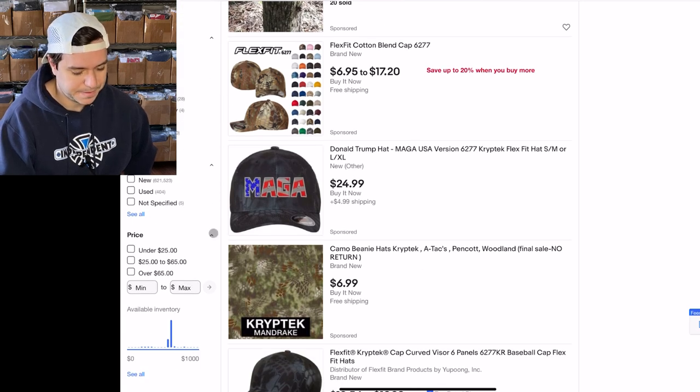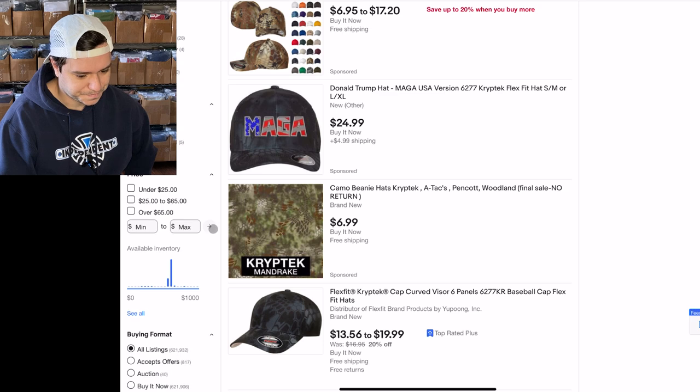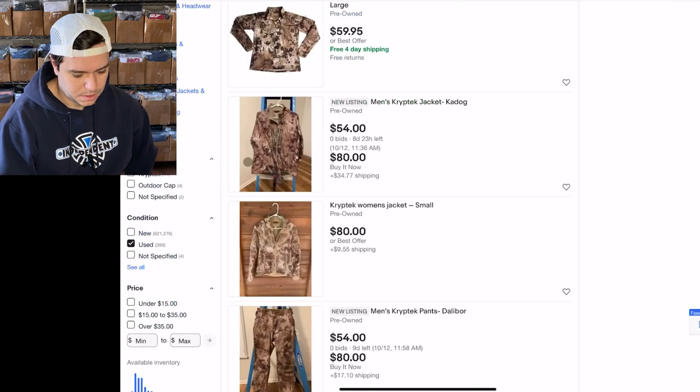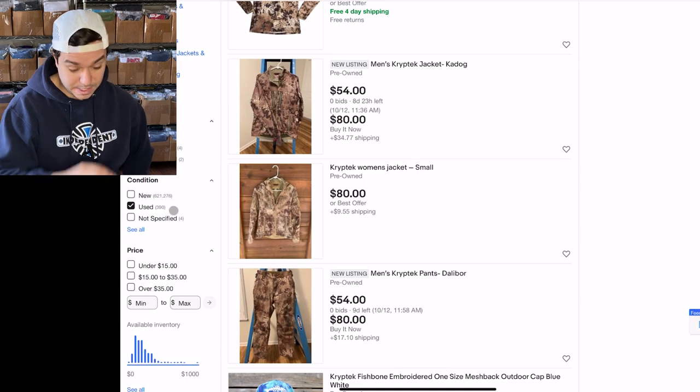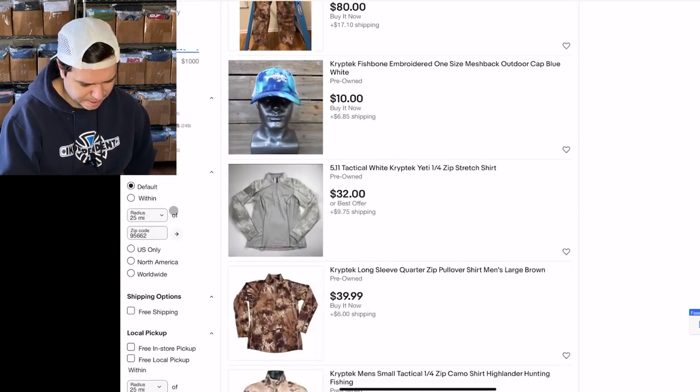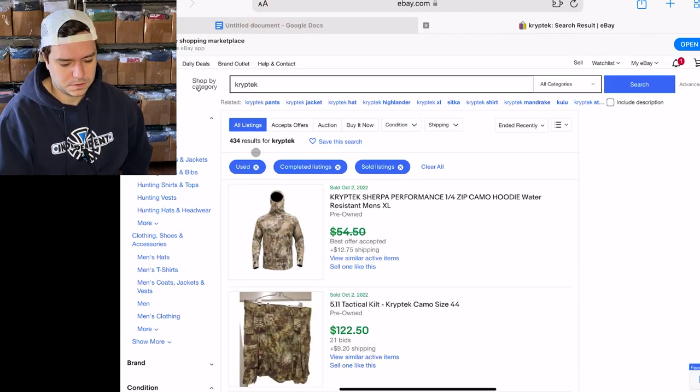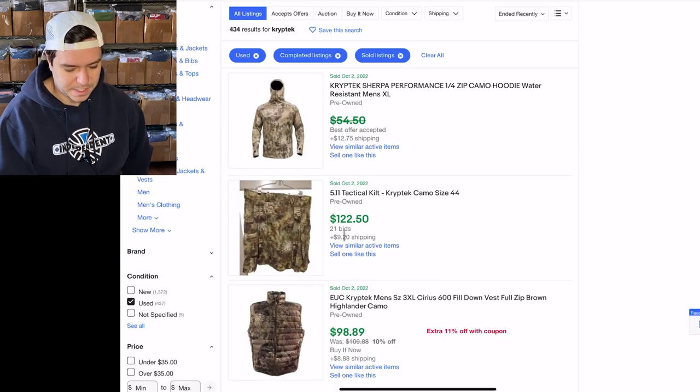Like this MAGA Donald Trump hat, maybe. But if I just do used, total there are — you can look down here — 390 used for all of Cryptek and 434 sold. So if you find Cryptek-branded stuff it's going to be pretty good.